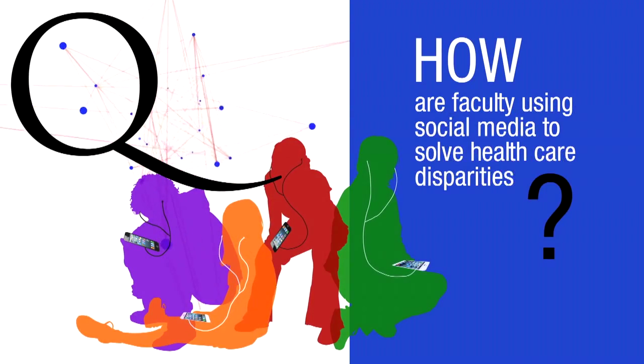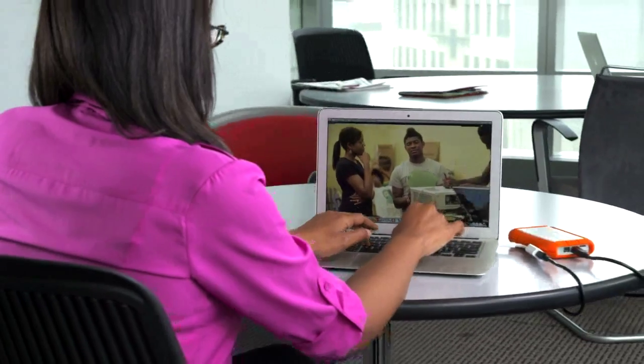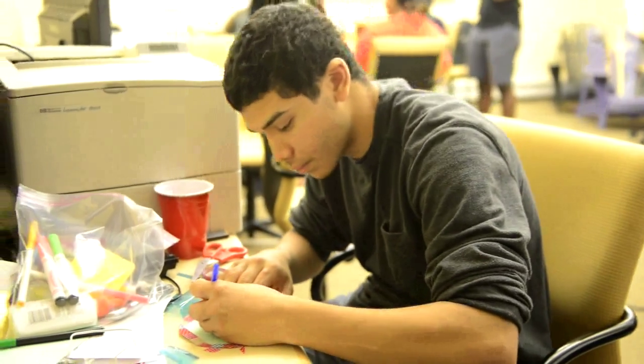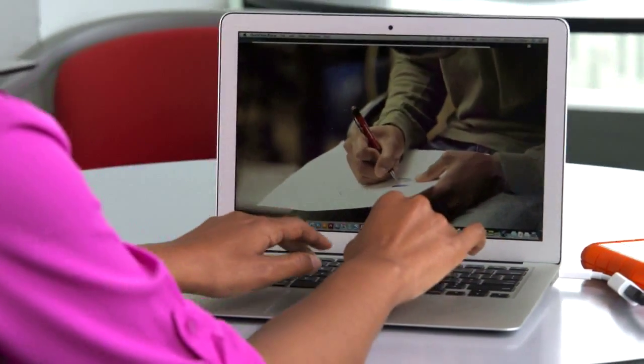We recently completed a study where we examined how social computing tools can help teens to be advocates for healthy eating in their social networks. Part of that involved conducting participatory design workshops. We're in the early stages of developing a mobile application that will allow families to document their physical activity and share that with other families in their neighborhood.